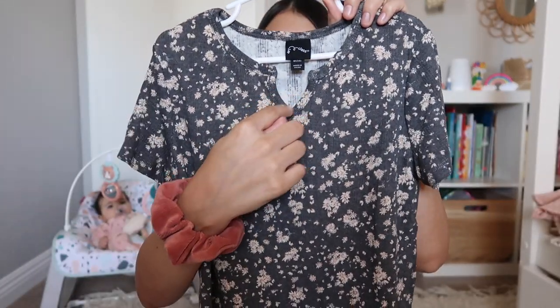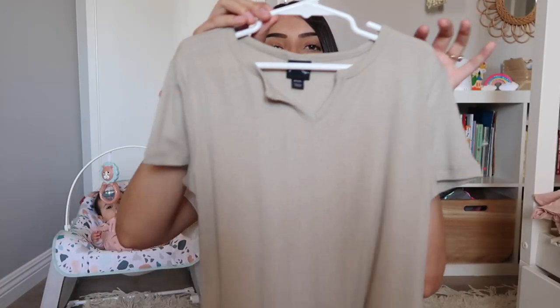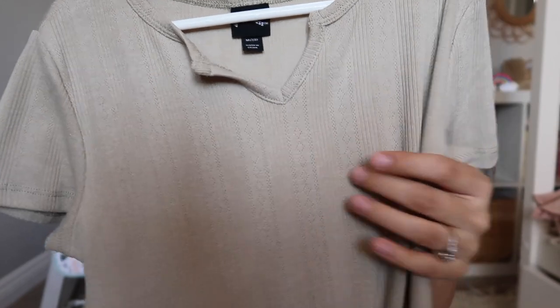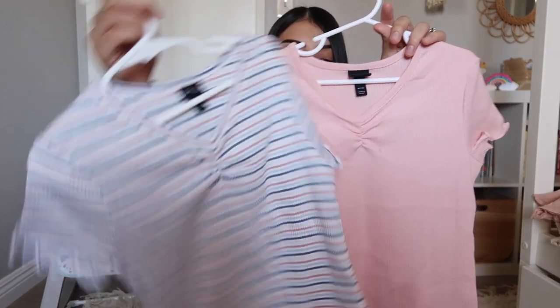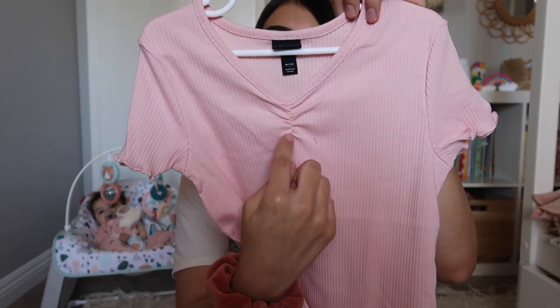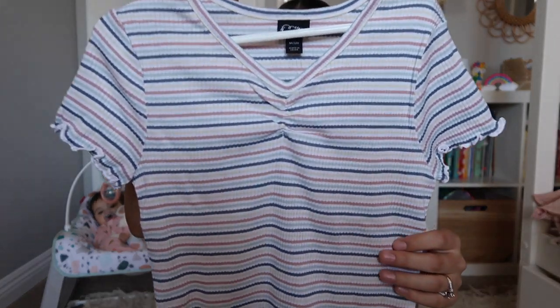Another shirt in that same style is in an oat color with a kind of tribal detailing stitched into it. The next two shirts are the same style: one is pink with lettuce detail on the sleeve and bottom and a cinch detail in the front, and the other is the same exact style but striped. Those are all of the tops I got Leila from Target.